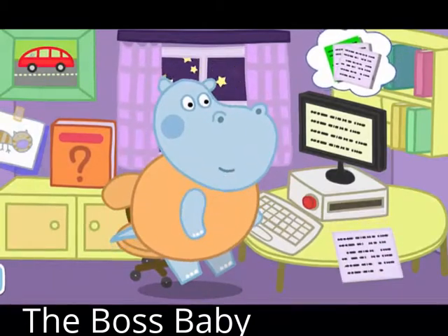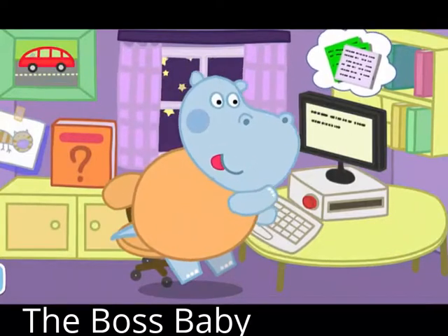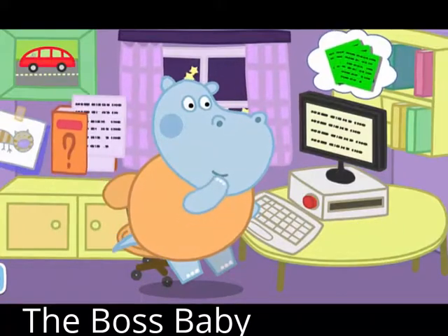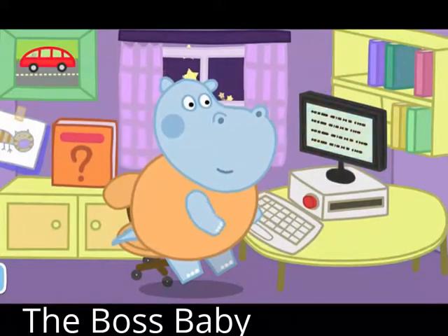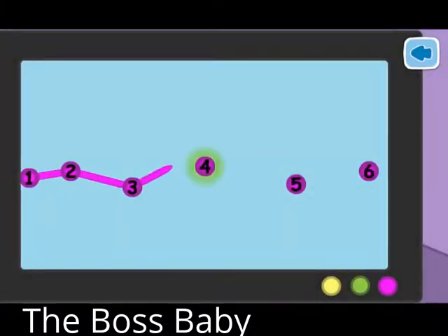Daddy Leo wrote more new pages. We have to print each one and place it in the book. The story is complete. Connect all the dots in order, then print it and place it all together.